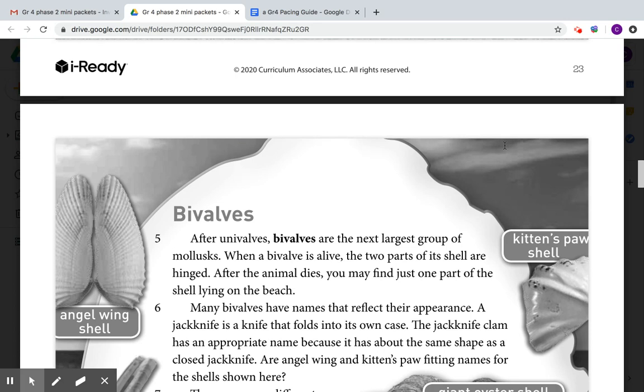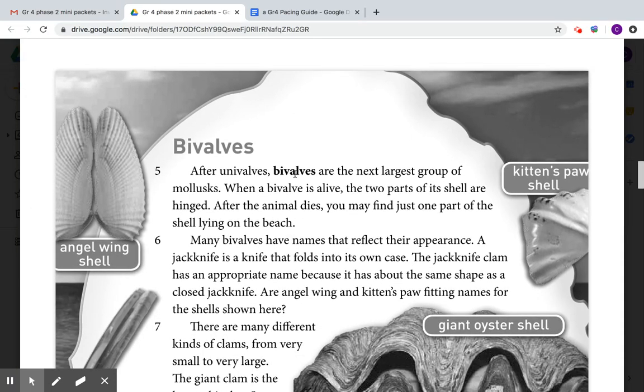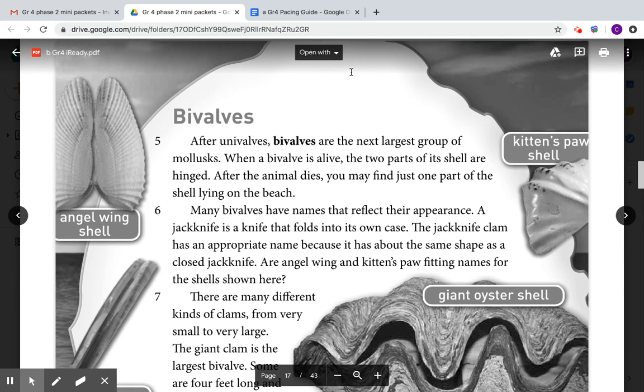Many bivalves have names that reflect their appearance. A jackknife is a knife that folds into its own case. The jackknife clam has an appropriate name because it has about the same shape as a closed jackknife. Are angel wings and kitten paws fitting names for the shells shown here?